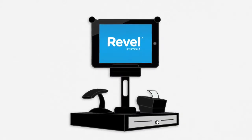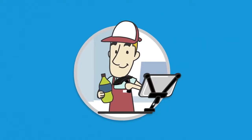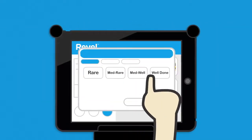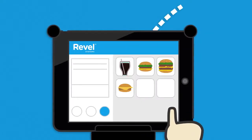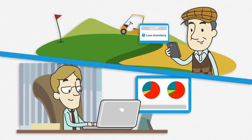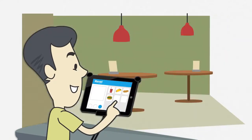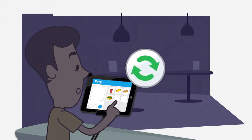Introducing Revel POS, the future of point-of-sale. Easy, intuitive, and scalable, Revel takes point-of-sale to the next level. Revel is quick and efficient for employees, and packs the analytics and performance power for managers and owners. From retail and restaurant to grocery and stadiums, big or small, you are always open for business.